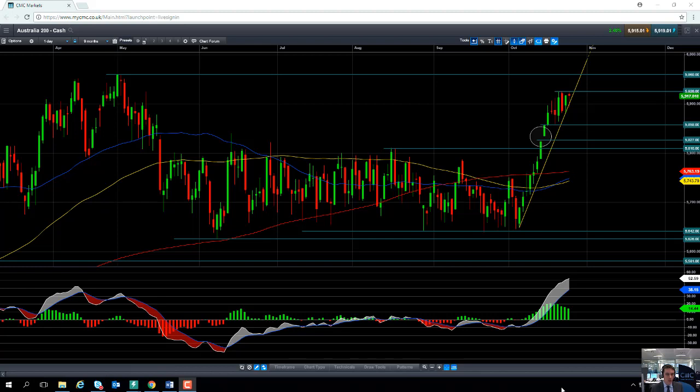Hello and welcome to the chart of the week video with myself, market analyst David Madden. Today's date is Wednesday the 25th of October and the time has just gone 1:45pm British summer time, London time.